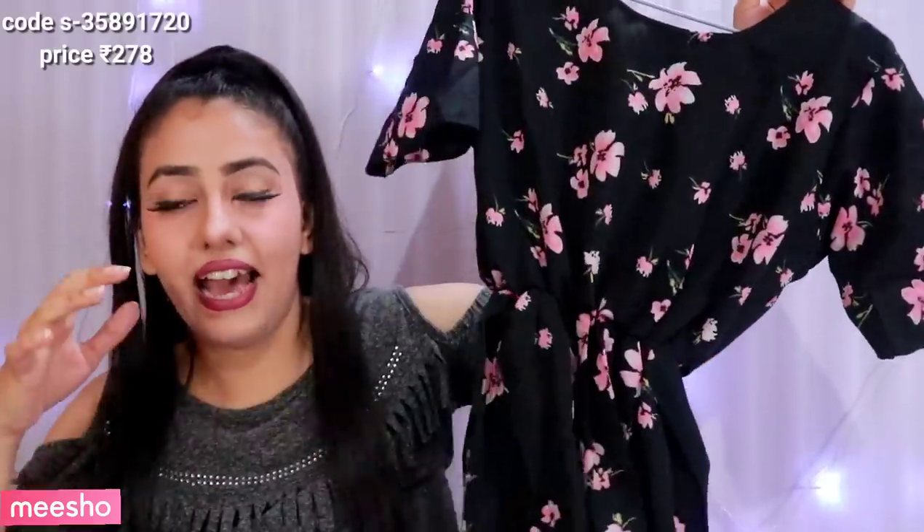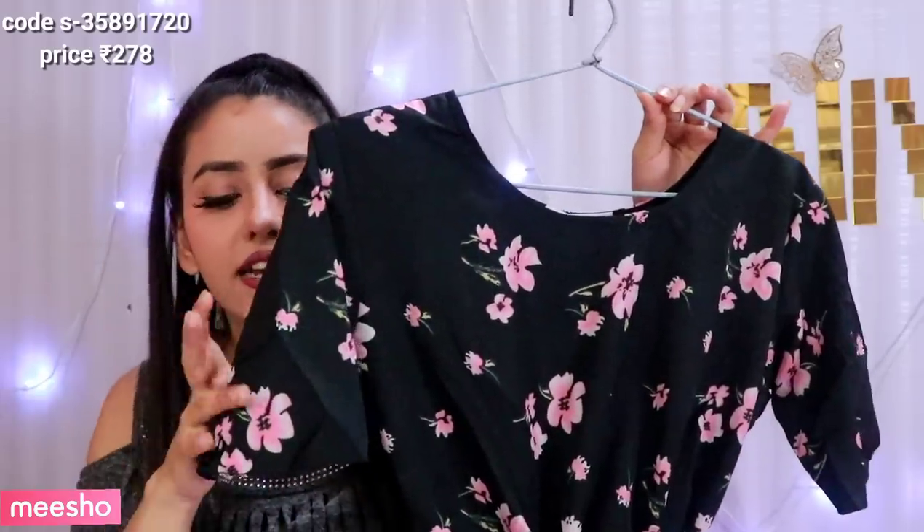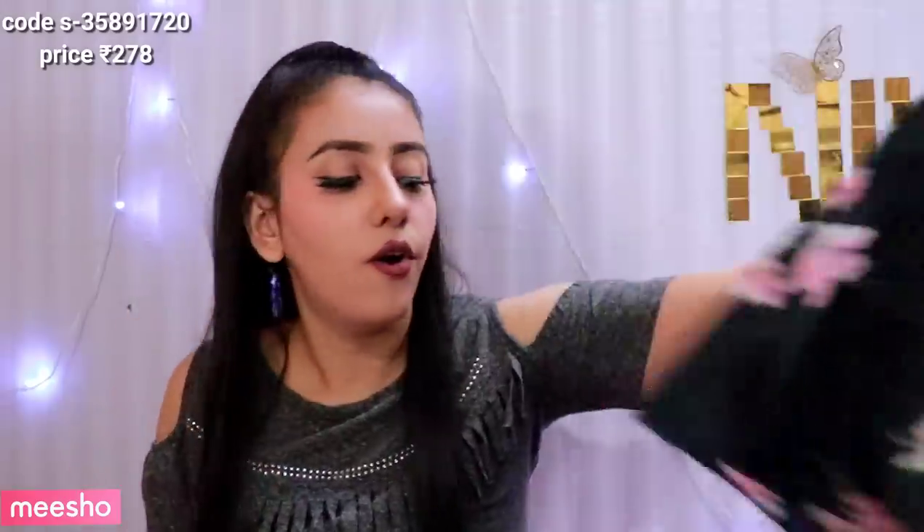The next top I ordered is very simple, but it looks very beautiful after wearing it. It has a round neck, cut sleeves, elastic on the waist, and it is a little frock-type top. After wearing it, the top is the best — very comfortable. In summers it will be very good. If you prefer long tops, this is a very nice top, go for it.